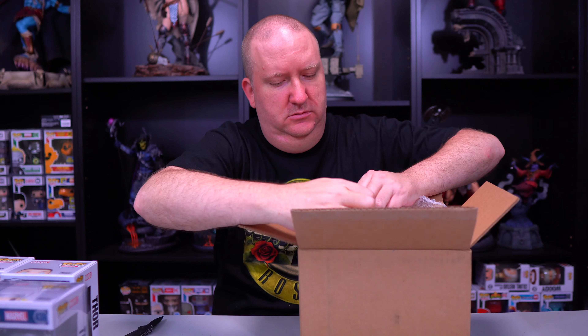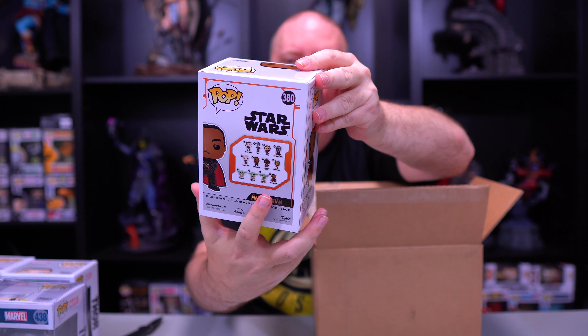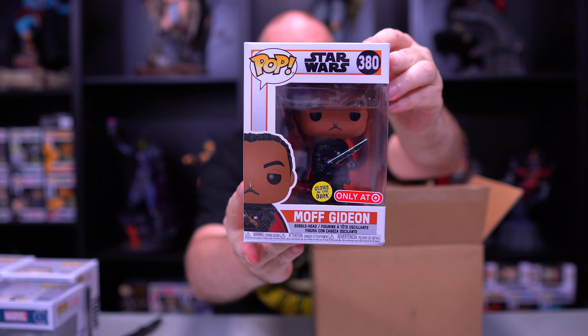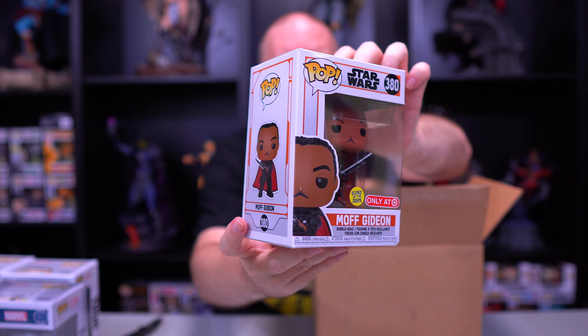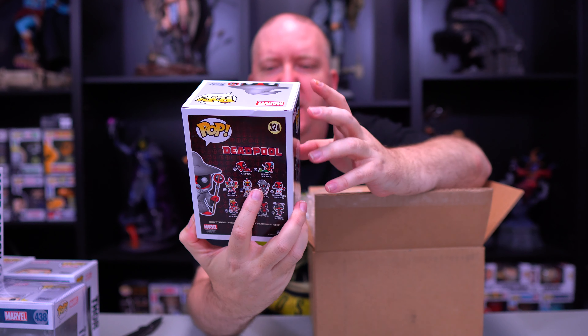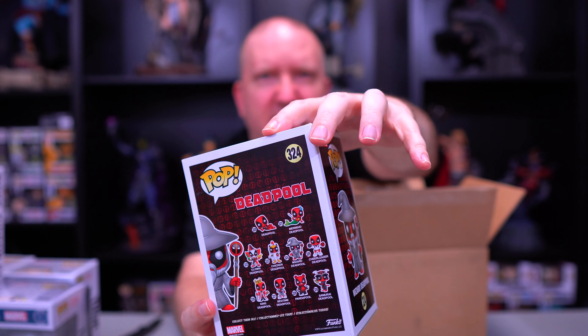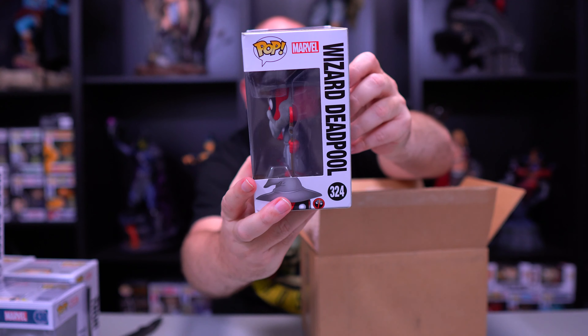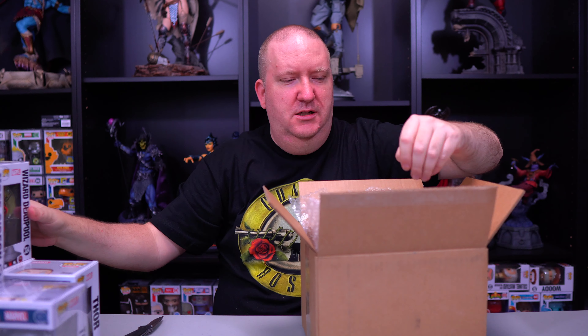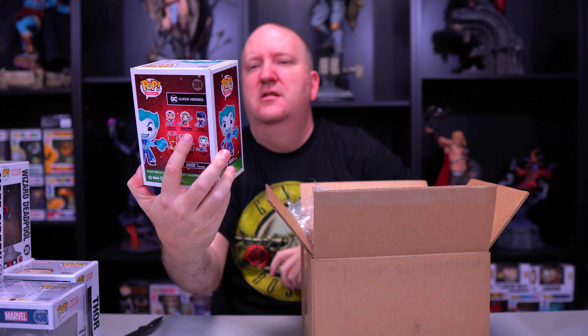First Lucy — we got Moff Gideon glow-in-the-dark! That's cool. If you haven't watched Moff Gideon in The Mandalorian, what are you waiting for? It's an awesome show. Our next Lucy — we got Wizard Deadpool, Barnes and Noble exclusive. This one has a little bit of damage on it, but it's a neat one.